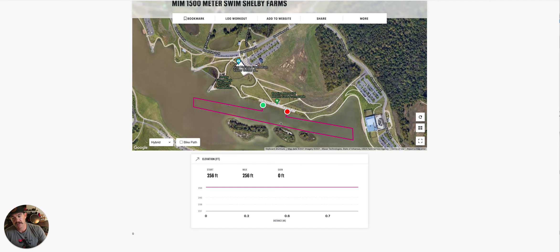It is the same venue that is going to be used for the Ironman Memphis 70.3. So you will get a bit of a taste of the water and the run course on this particular race. We'll get to that in just a second.